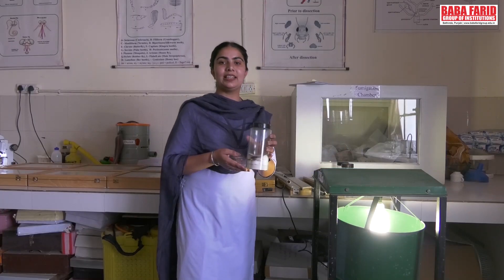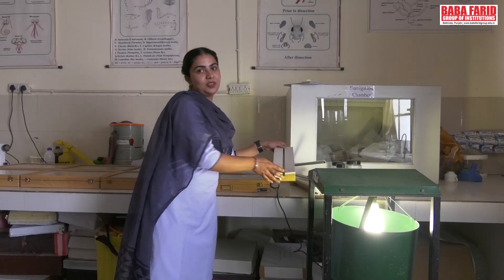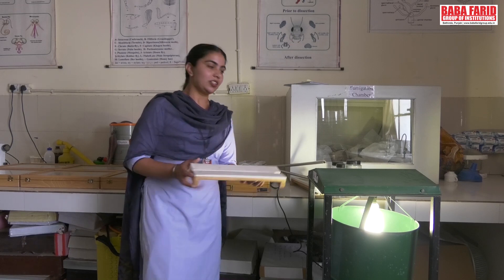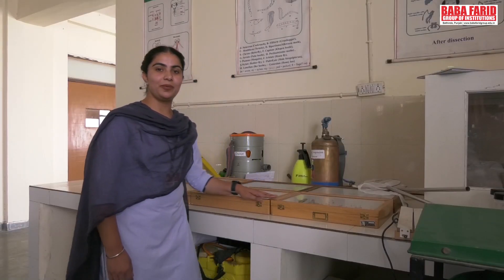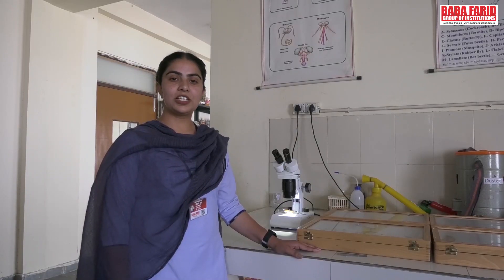After that, we kill the insects in a killing jar. We have stretching boards on which the insects are stretched. Various insect boxes are available in our lab, which are used to preserve them.